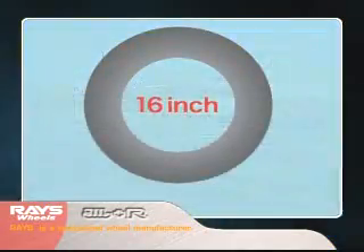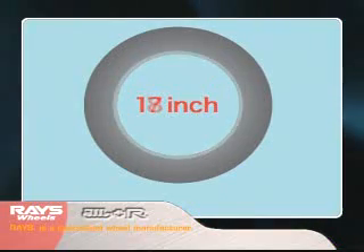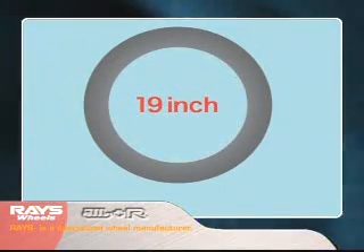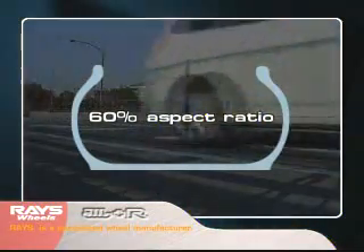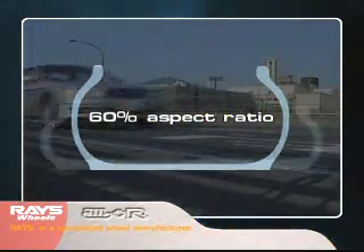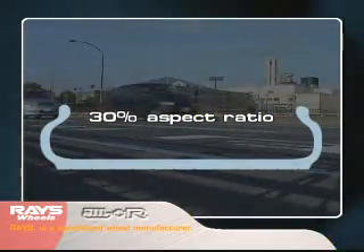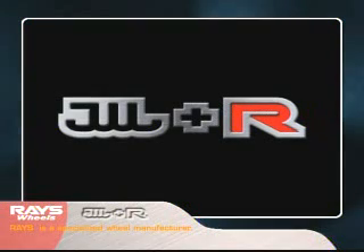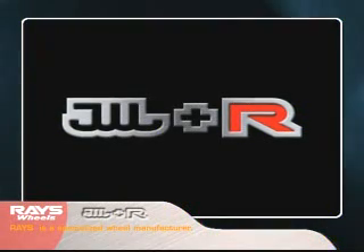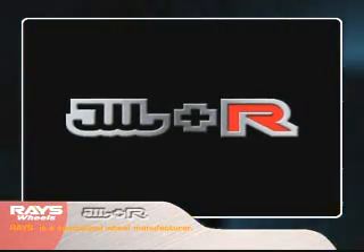However, as the outer diameter of wheels gets larger, the sidewalls of the tires become thinner. When vehicles travel, their wheels can impact with objects from road surfaces. Stronger and more resistant, JWL Plus R is a safety standard to deal with the ongoing evolution of vehicles.